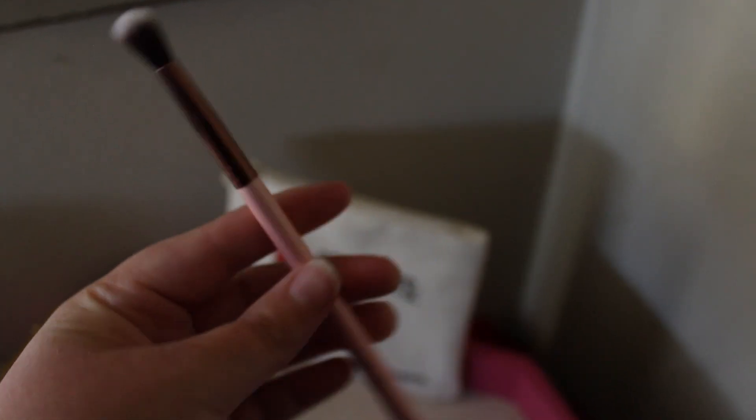This is a tapered blending brush from Luxie, this is number 205. I love pink, I love this. I like the packaging a lot. I'm into it.